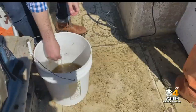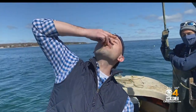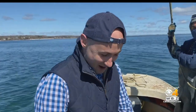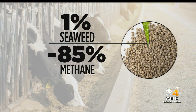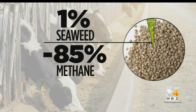Seaweed kind of has this not-so-sexy appealing name to it, but give it a taste — it's like nature's multivitamin. You eat it, it boosts your immune system and makes you healthier. Good for us and good for animals too. Recent studies have shown that replacing just 1% of a cow's diet with seaweed could reduce its methane emissions by up to 85% — that's a huge reduction in a dangerous greenhouse gas.